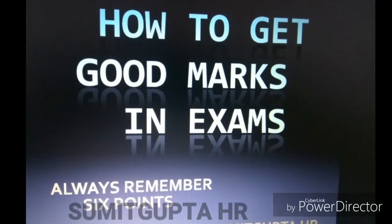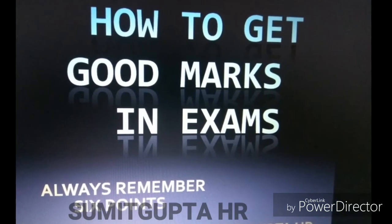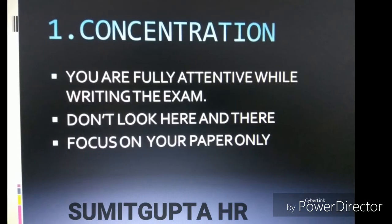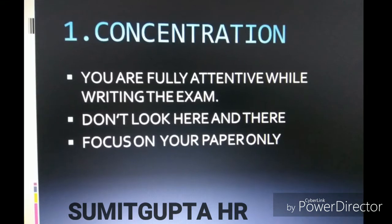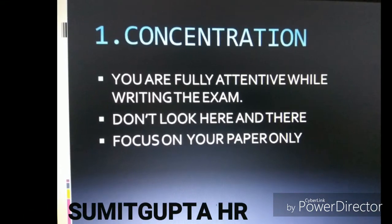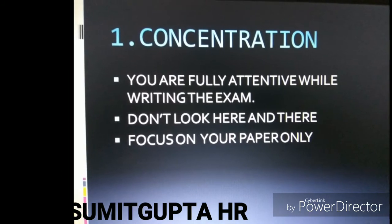How to get good marks in exams — always remember six points. First of all, be fully attentive while writing the exam. Don't look here and there; focus on your paper.